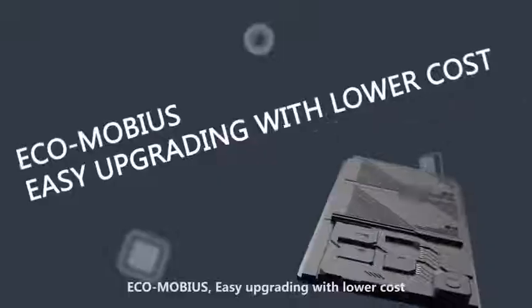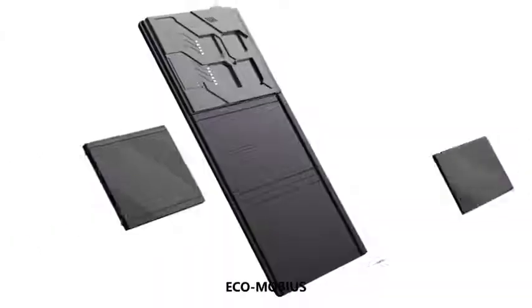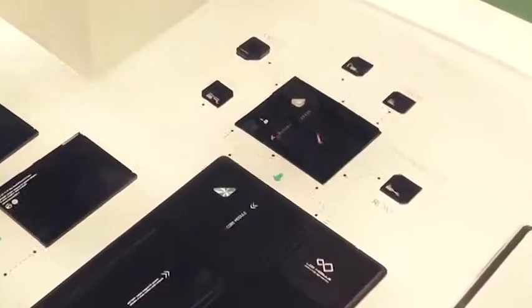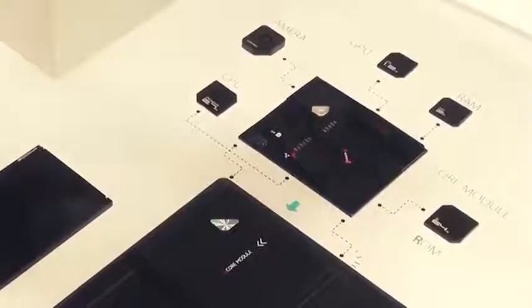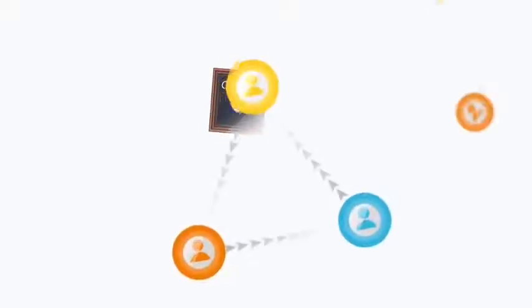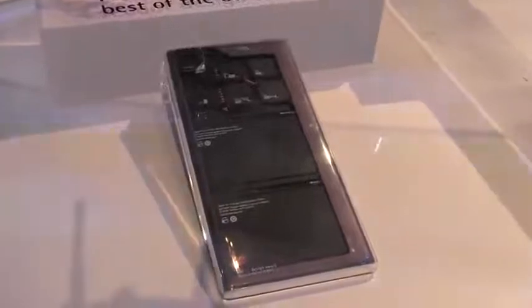ZTE Eco Mobius: do you think a DIY telephone is possible? Believe it or not, it's already here. You can assemble your own phone or upgrade it with new pieces. The smartphone has four modules: a screen, a processor, an accumulator, and a camera. The main module is the screen, and the other modules attach to it with magnets. You can easily swap out the camera, battery, screen, and core modules — including the processor, RAM, flash memory, and video processor. It also features a cool industrial design in a transparent plastic frame that lets you see inside.